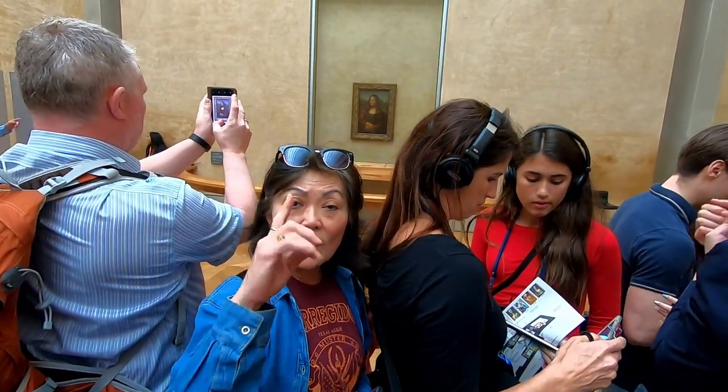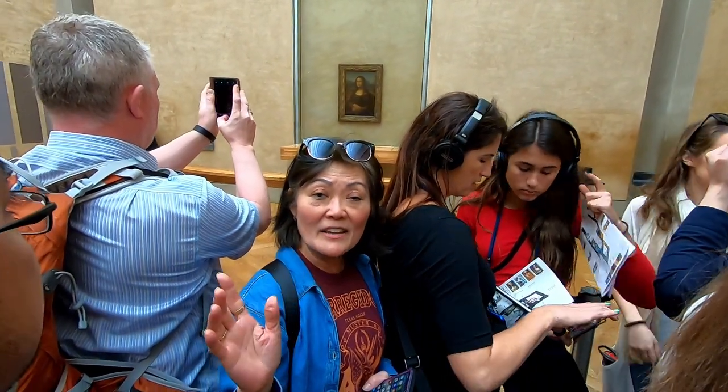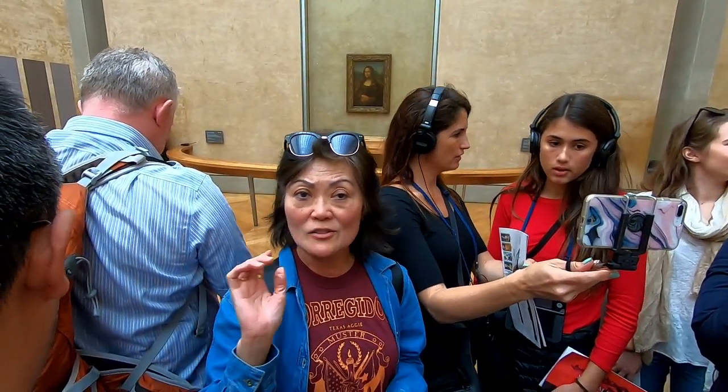Some believe that the Mona Lisa is a self-portrait of Leonardo da Vinci — after all, they sort of resemble each other. The Mona Lisa was painted with oil paint on a poplar wood panel.